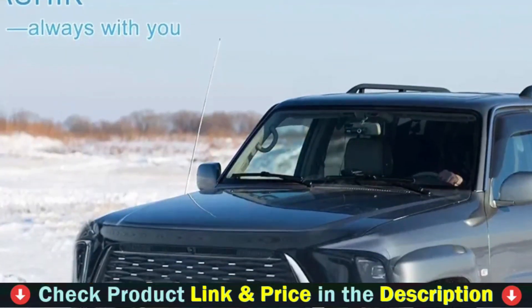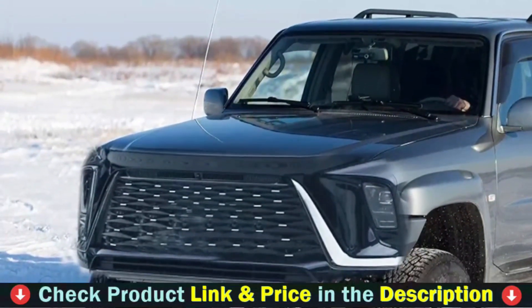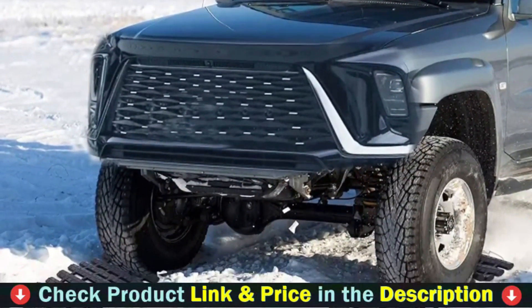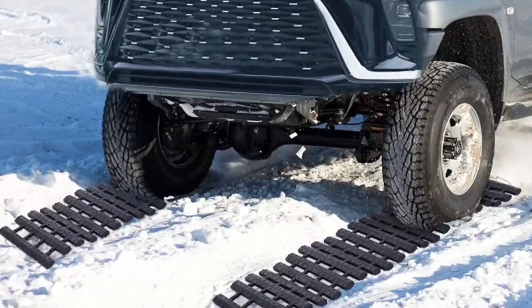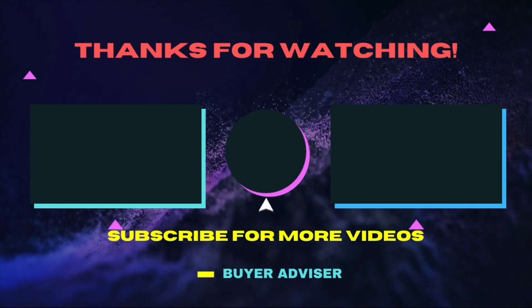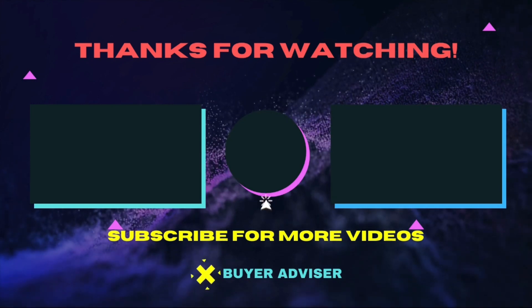Rubber polymer formula tested for extreme conditions to ensure they don't crack, split, or deform. Protect your vehicle's flooring by catching spills, stains, dirt, and debris that other floor mats can miss. These mats are durable and long-lasting and will withstand normal wear and tear. Thanks for watching this video. Hope this guide will help you make your decision easier. Don't forget to subscribe to our channel for more guides and special tips on your feed.